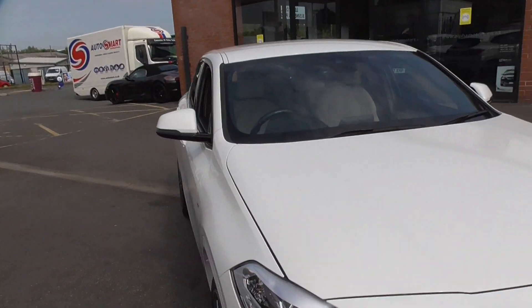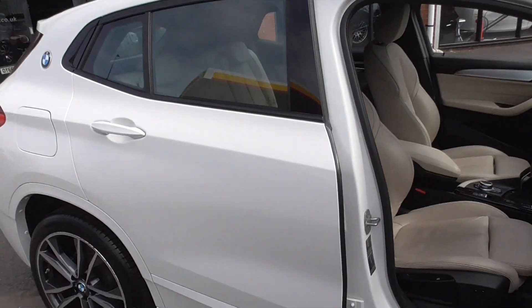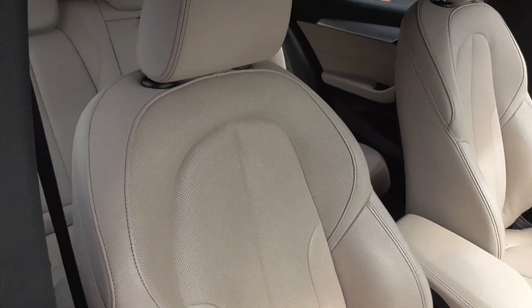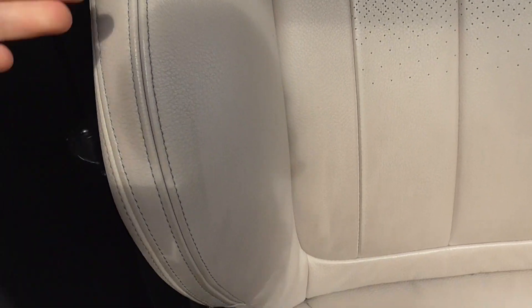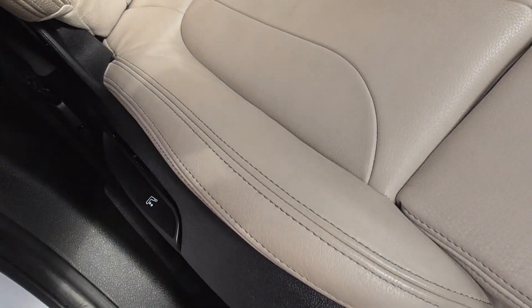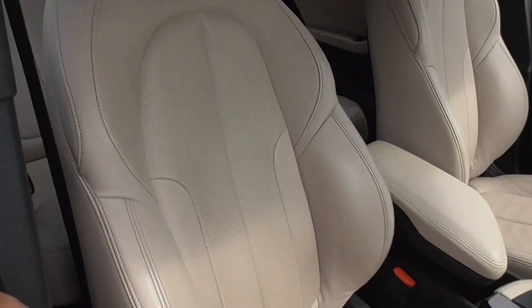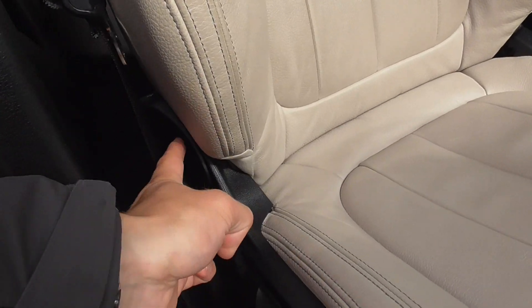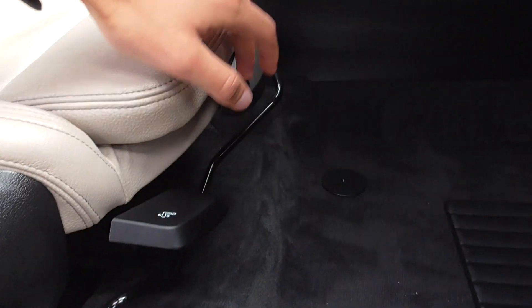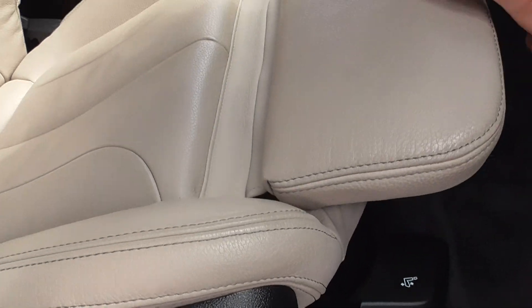Bodywork on the passenger side is again in nice order. Coming through to the interior, the Alpine White metallic paintwork is coupled with a lovely cream part-perforated leather interior. That's in fantastic order — the bolsters, which is where you'd normally pick up wear from getting in and out, especially on lighter leather, are in great shape. It's never been smoked in, there are no signs of any rips or tears. The seats are very comfortable and multi-adjustable with seven adjustments, so you can sculpt the seat to exactly how you want it.